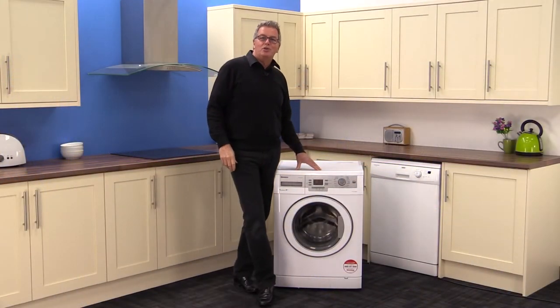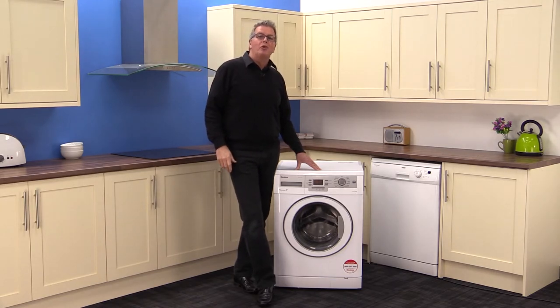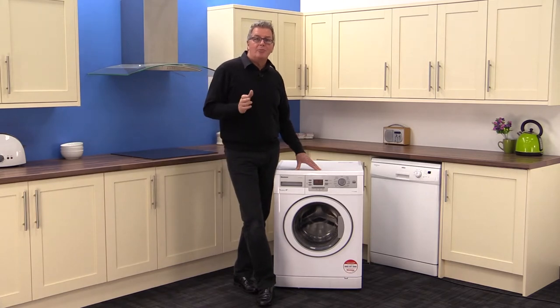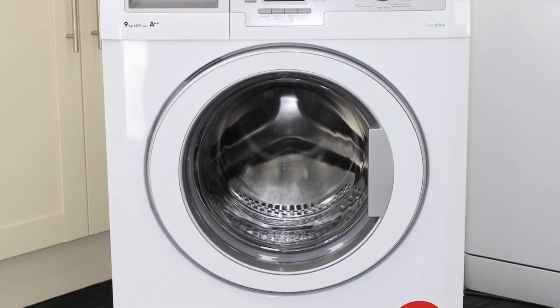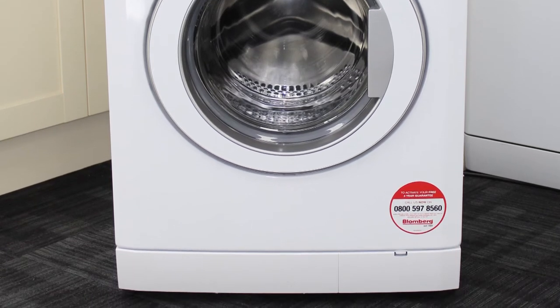Hi, we're back at Mark's Electrical Studio and today we're looking at the Blomberg WNF 9448AE20 washer. Blomberg have been operating for over a hundred years. They produced the first fully automatic washer and they've been manufacturing household appliances for around 65 years.